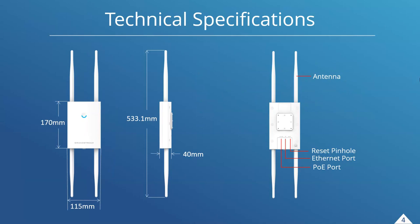The antennas on the device can actually be detached and a new alternate antenna attached — I'll show that in a bit. Otherwise, very simple: as with our other access points, there's a reset pinhole, an Ethernet port, and a PoE port.